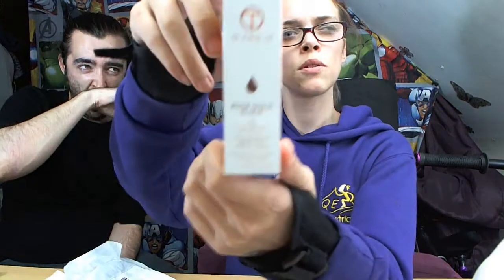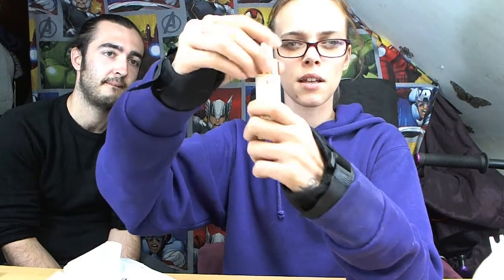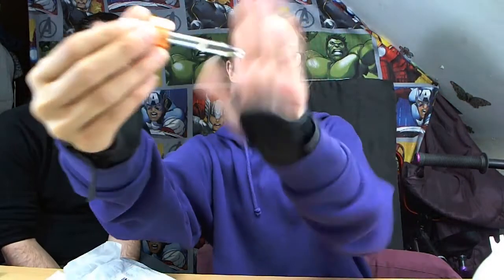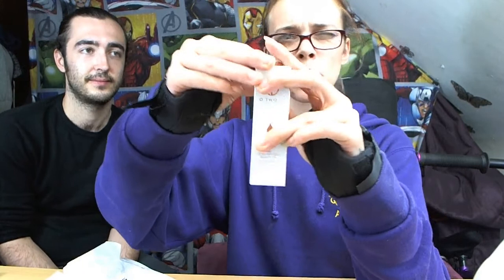It is the Rose Gold Elixir 24 karat gold infused beauty oil. It comes in a box like that, and it comes in a jar with a dropper — I think it's called a dropper. You suck the liquid up in there. That's what the liquid inside looks like. It smells a bit funky, not too bad, kind of almost fruity but weird fruity.